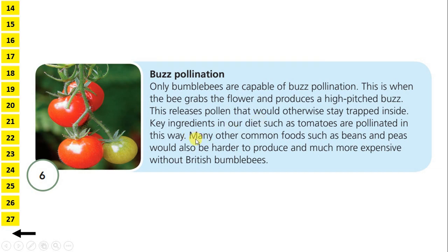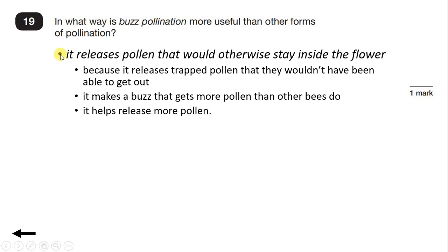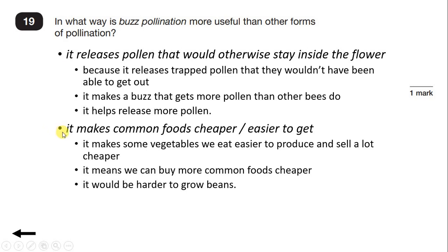And if we read the next sentence, we have even more. Many other common foods, such as beans and peas, would also be harder to produce and much more expensive without British bumblebees. So buzz pollination helps to make foods easier to produce and cheaper. We can either explain that it releases pollen that would otherwise stay inside the flower, or that it makes common foods cheaper or easier to get. But it's just a one-mark question, so we only need to make one of these points.